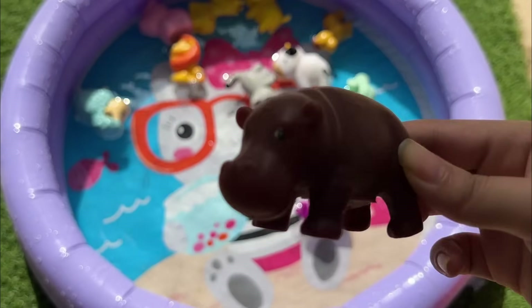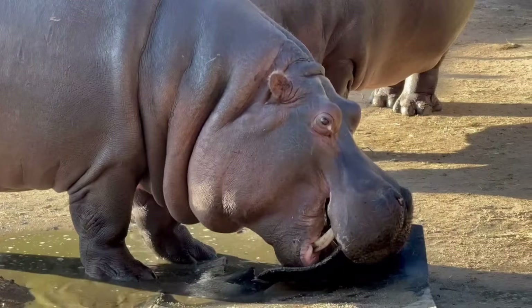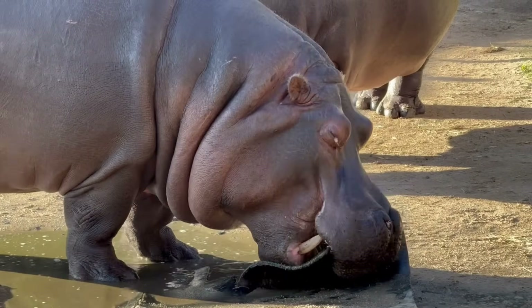The word hippopotamus means "river horse" in Greek. They are often called hippos for short.